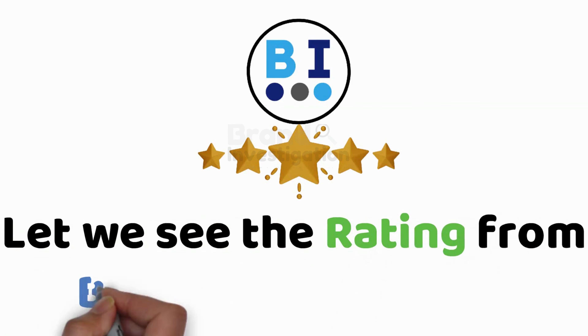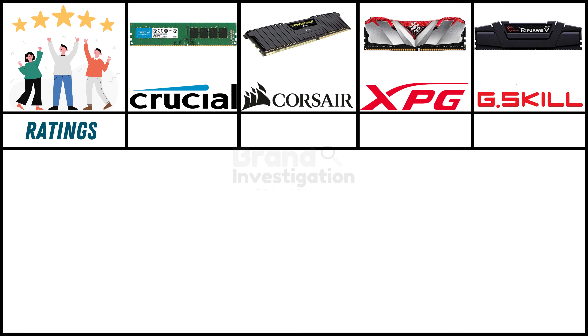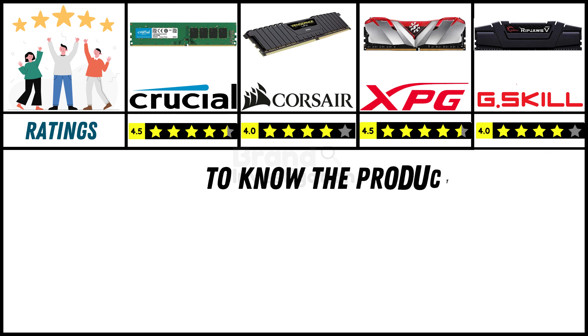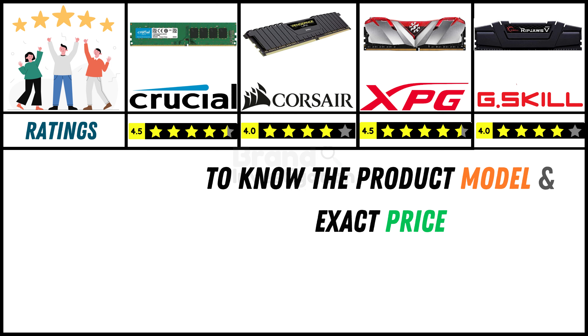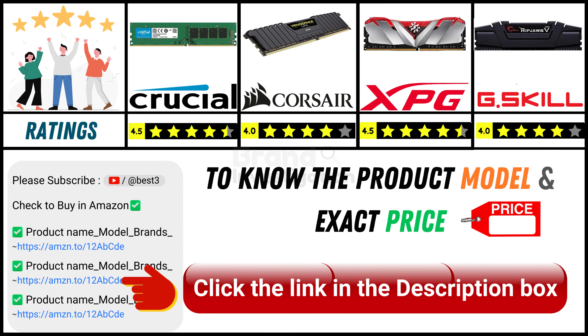Let's discuss the ratings given by Brand Investigation: Crucial is having a rating of 4.5 stars, Crosshair is having a rating of 4 stars, XPG has a rating of 4.5 stars, and G.Skill has a rating of 4 stars. To know more in detail about these branded products and their exact price range and model, we have given you a link in the description — don't forget to check out those links in the description box.